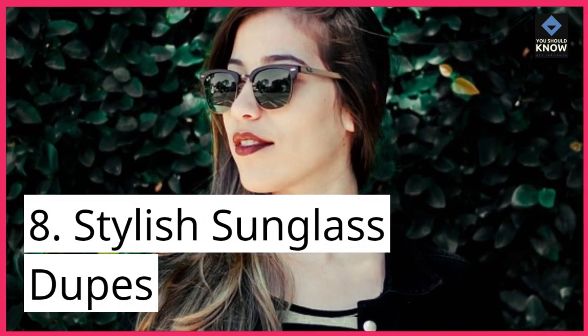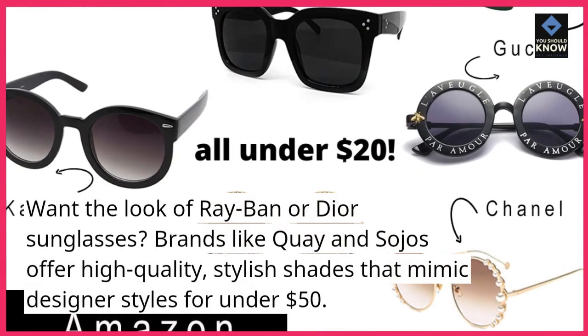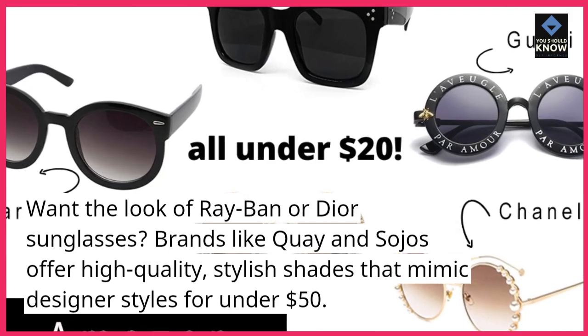8. Stylish Sunglass Dupes: Want the look of Ray-Ban or Dior sunglasses? Brands like Kei and Sojo's offer high-quality, stylish shades that mimic designer styles for under $50.